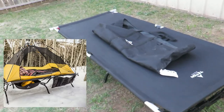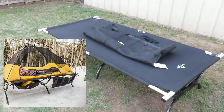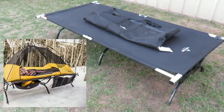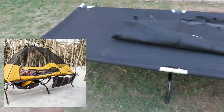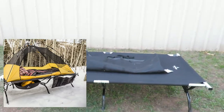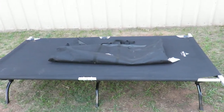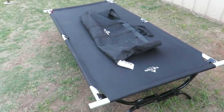Another pro is the accessories it comes with. You can get the pad that comes for this cot. There's a tent — I think it's called the Vista One — that you can mount on top of this cot. It has side satchels so you can store all your goods, and it even has underneath storage. This thing has several accessories available.